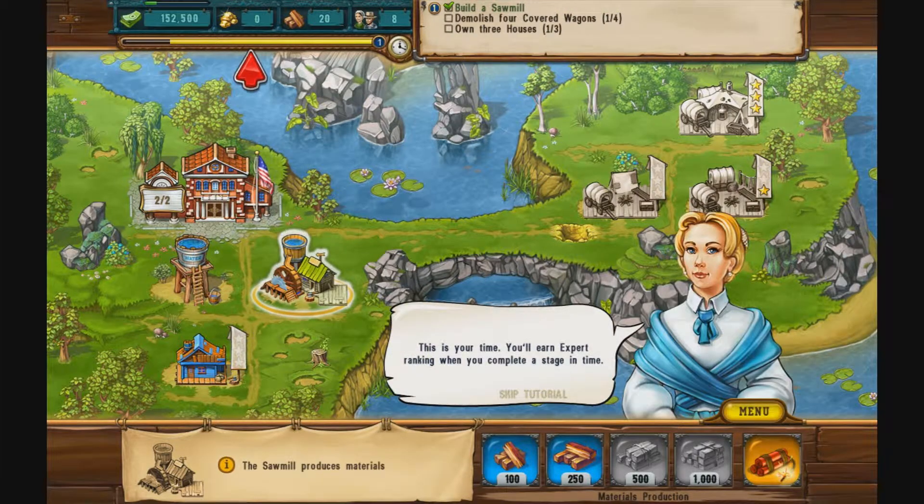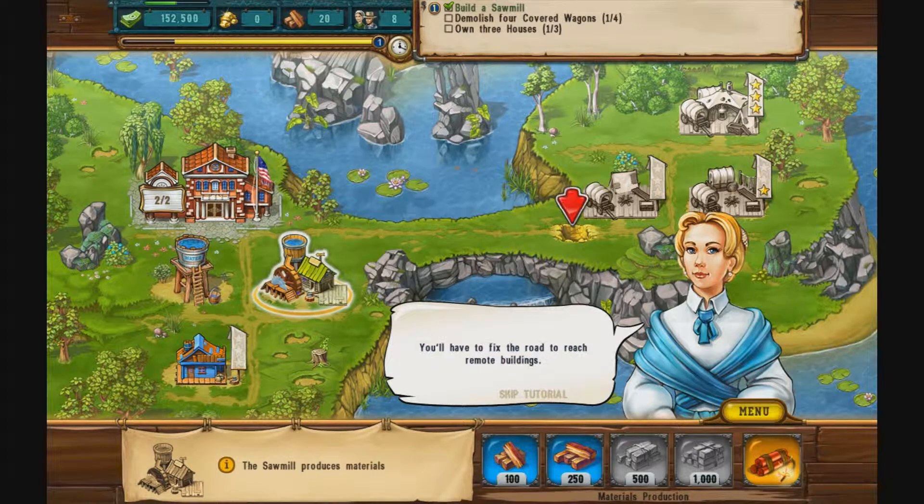This is your time. You'll earn expert ranking when you complete a stage in time. You'll have to fix the road to reach remote buildings.